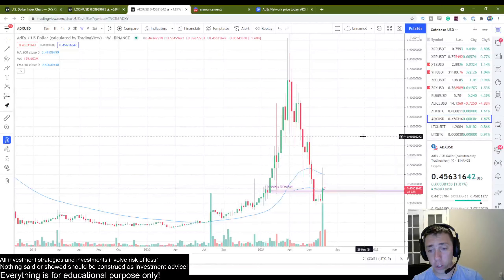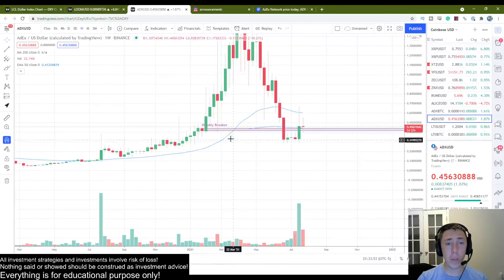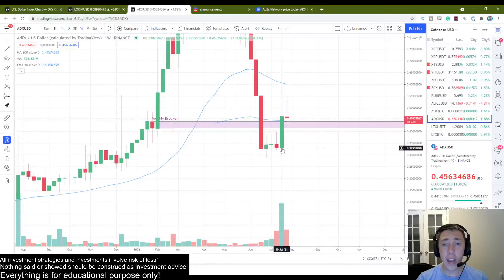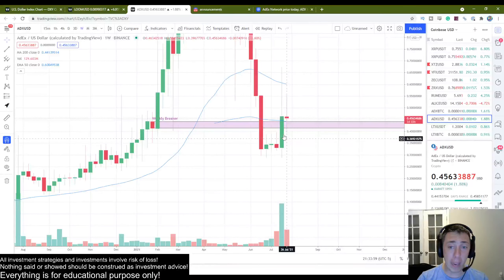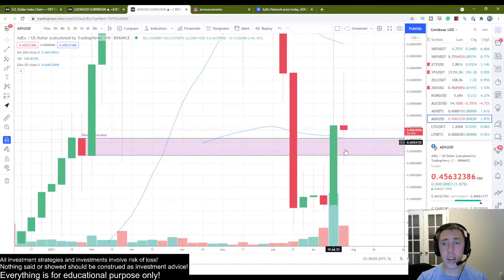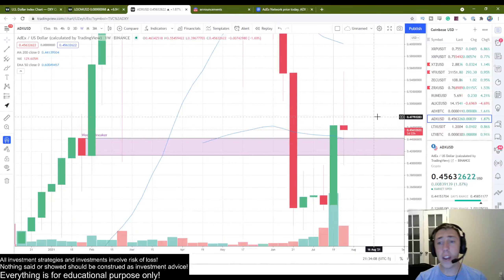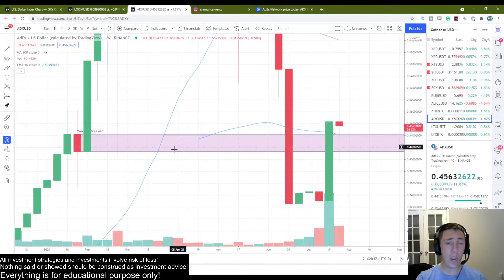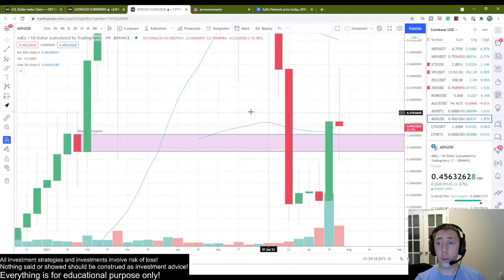We have this weekly breaker and it has been held up really, really well. We have the expansion to the upside — look at how well the weekly breaker has held on to this price action. This is really, really good.